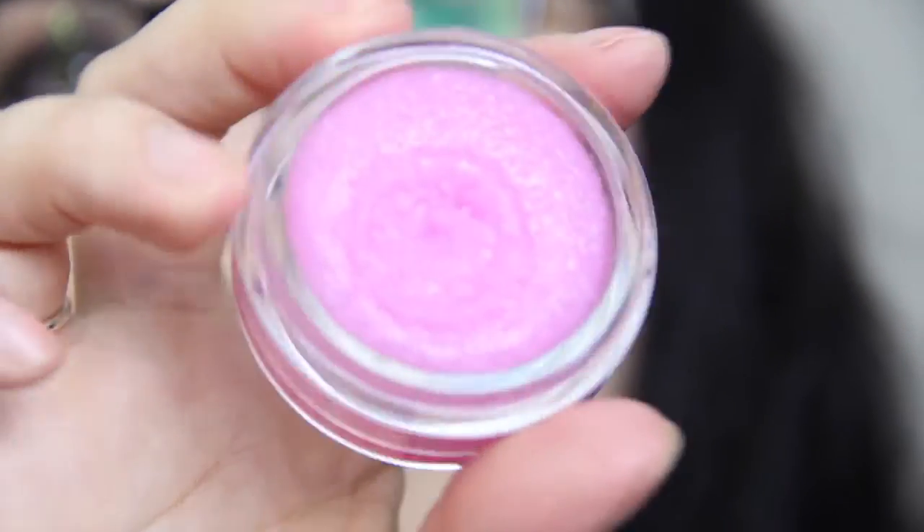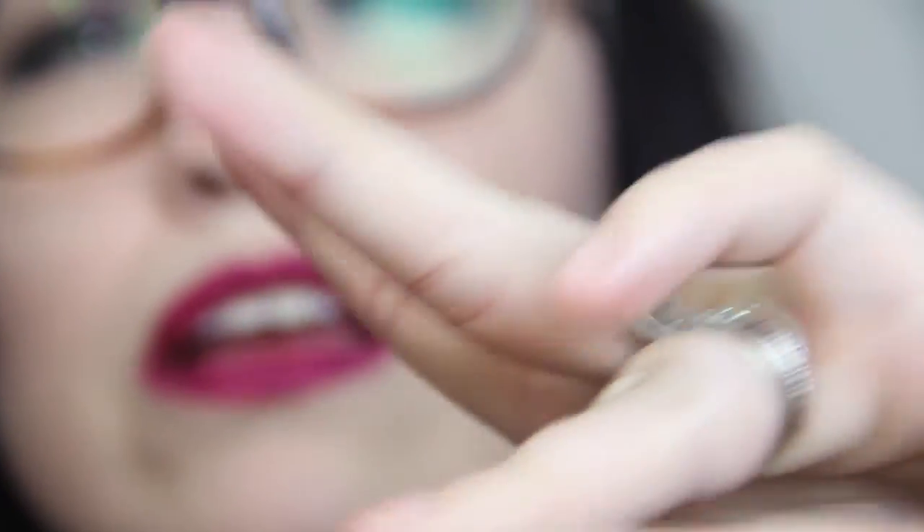Then we have this Skin by Dimitri James Sugar Lips Polishing Scrub for dry and lined lips — so it's a lip scrub. This is a really nice amount; it smells very faintly of strawberry. Look at this — it's so nice and it's very fine granules. This is gonna be good. Taste good — okay, I love this!